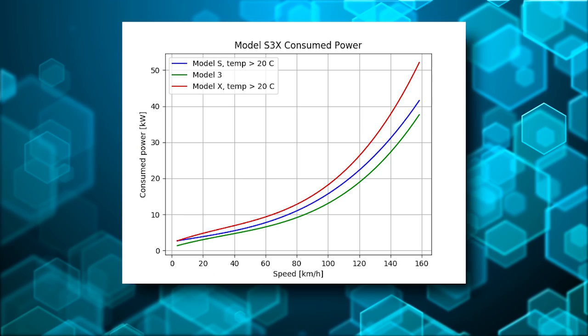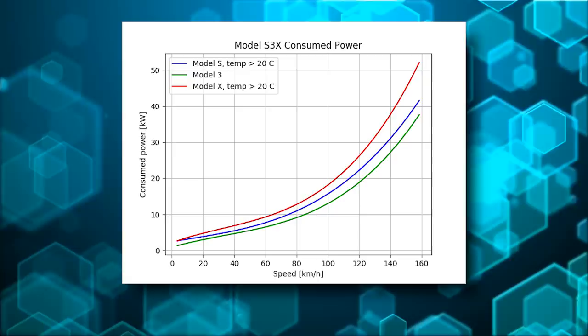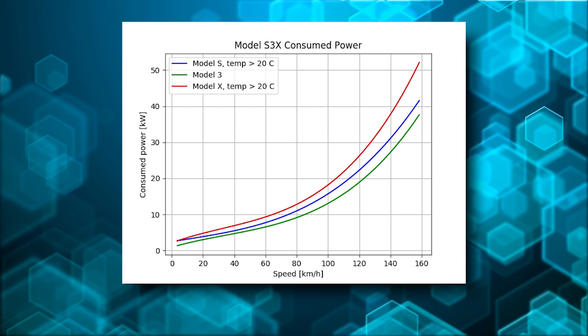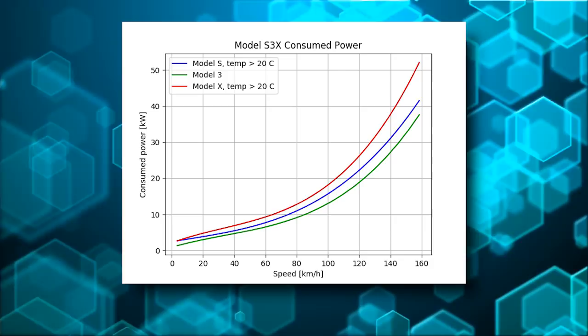This one might be one of the most interesting. Here we're comparing 100 kilowatt-hour batteries in the S and the X compared to the 75 kilowatt-hour battery pack in the Model 3 long range. You can see that the Model 3 still has more range than the Model X. The Model S obviously has more range than the Model 3, but look at that. Does this show that your optimal speed is about 60 kilometers an hour? So if you're hypermiling, it's about 40 miles an hour in these cars.